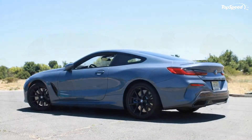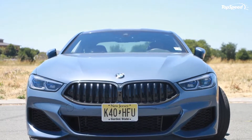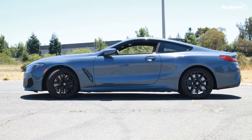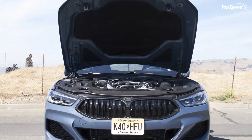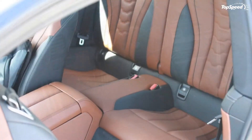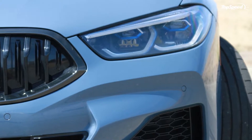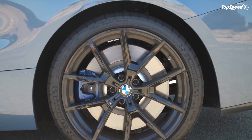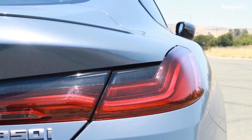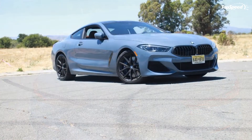The 2020 BMW M850i driven. BMW has decided to bring back the 8 series, a model that was last produced in 1999. Since then, BMW did have the 6 series coupe, but now the 6 series is only available as a four-door, while the new 8 is the top-of-the-line coupe. The 8 series is available as an 840i with a six-cylinder engine or as an M850i with a V8. We decided to test the V8 version.